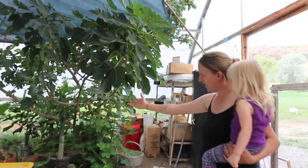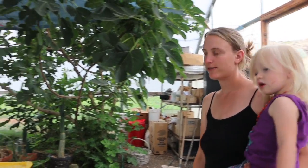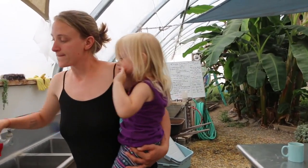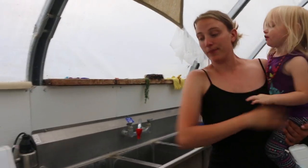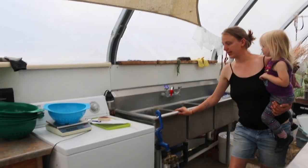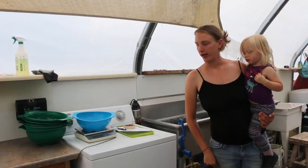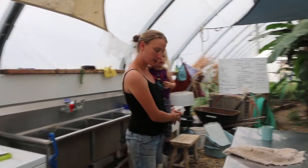So yeah, this is our fig tree, cactus garden, all kinds of stuff, soil block station. This is spring water that's UV-filtered. This washing machine is our salad spinner — we wash everything in our sinks and then put it in here on the spin cycle to dry it off, then weigh it and bag it up. This is kind of our workstation when we're doing CSA.